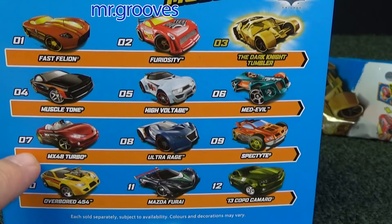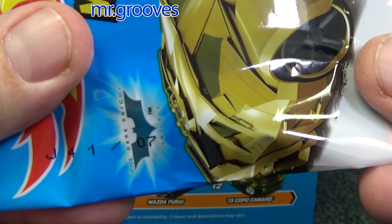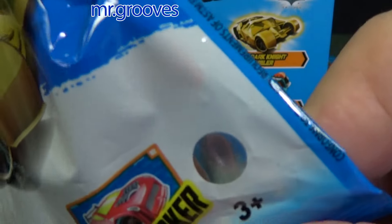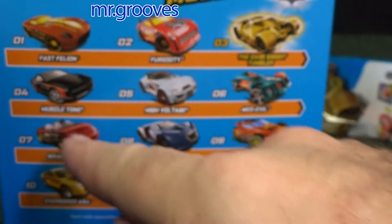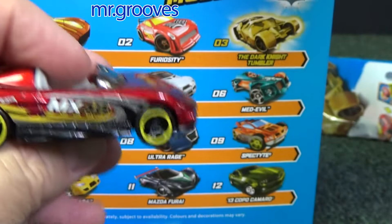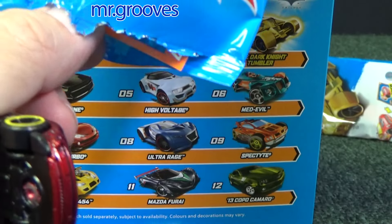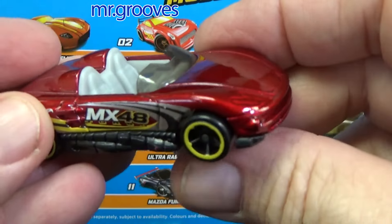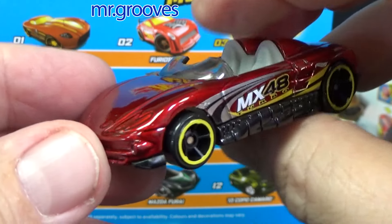Medieval is number 6 — skipping that one. We haven't had the MX-45 Turbo in a while. Number 07, MX-45 should be in here. They have little peep holes too if you want to look — so it's reddish. MX-45 is decent in the boosters, loops, and curves.